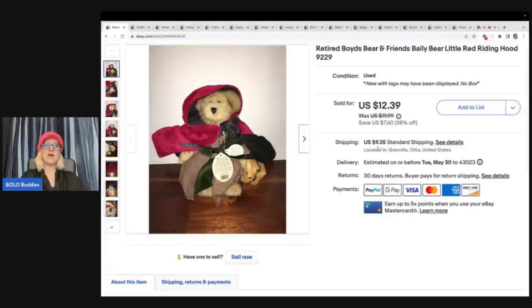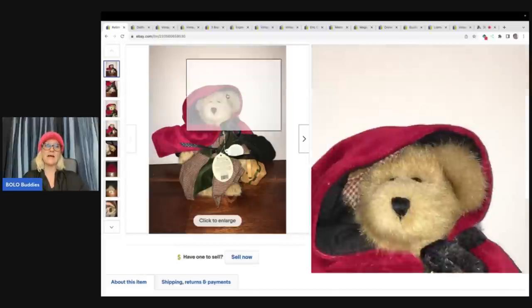This came from a garage sale — I picked up a whole bunch of Boyd's Bears and asked how much for all of them, so my cost of goods was less than $1 each. They were all in fantastic condition, and some sold super fast for $30 to $35. That was great, I made my money back very quickly. This one was long tail, took a long time to sell, but I still flipped it for a profit. This is Little Red Riding Hood. I sold this for $12.39 and the buyer paid shipping.